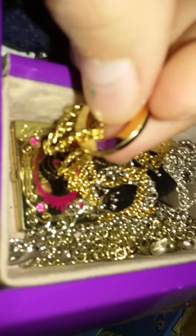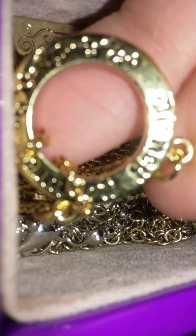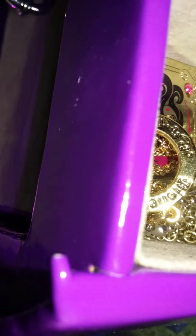I have this panda bear necklace, this Ever After High one, this little doggy one, this Disney one. I can't read it but it says Disney Couture. These are the ones I can visibly see — I don't know if there are more but they're all going to get even more tangled.